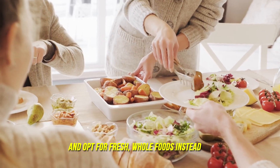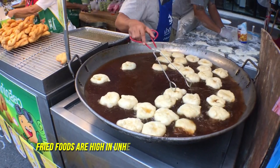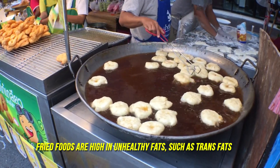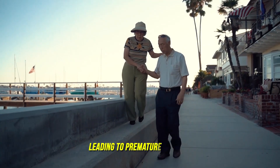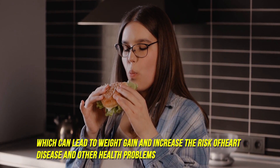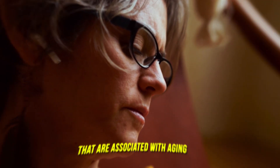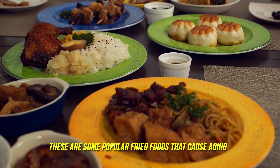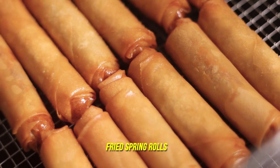Number two: fried foods. Fried foods are high in unhealthy fats such as trans fats, which can increase oxidative stress and inflammation, leading to premature aging. They are also high in calories, which can lead to weight gain and increase the risk of heart disease and other health problems associated with aging. Popular examples include fried donuts, fried chicken, fried spring rolls, and fried samosas.